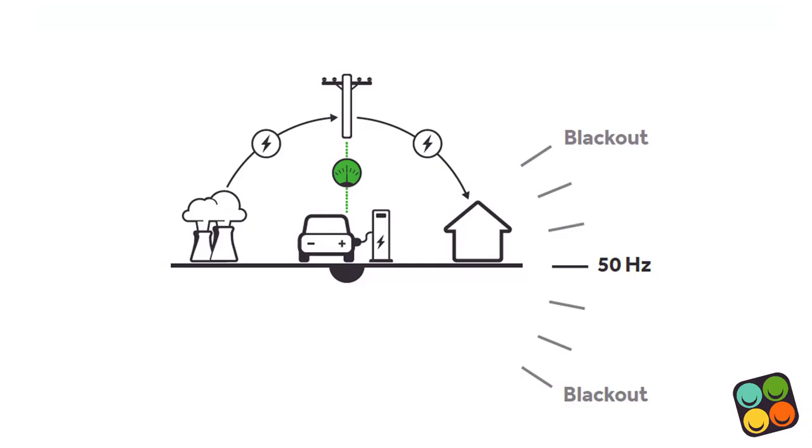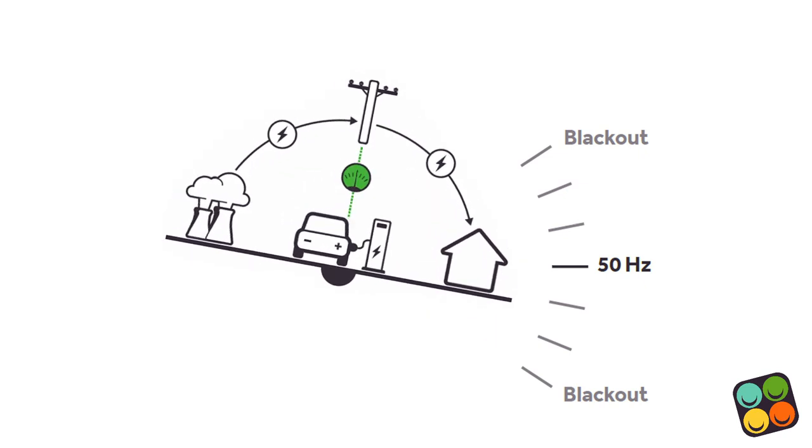Why is it that batteries, like the ones in our electric vehicles, are so useful for the clean electricity system? This is because the electricity generated at every second of the day has to be equal to the electricity used. If these things ever come too far out of line, that's going to cause a blackout. This is quite a hard challenge for the grid operator, because humans are always running around turning lights on and off, together with air conditioners and other things that use electricity.